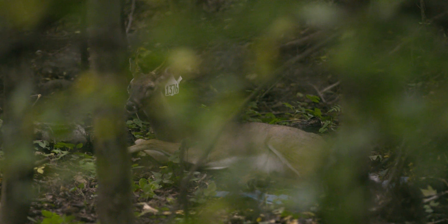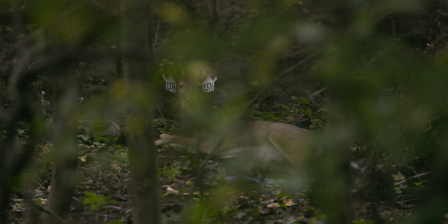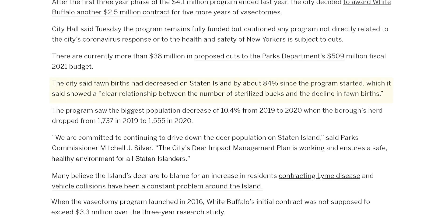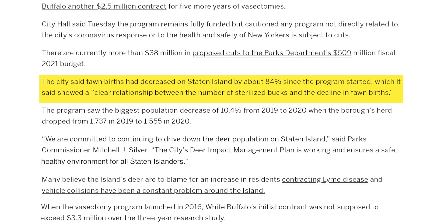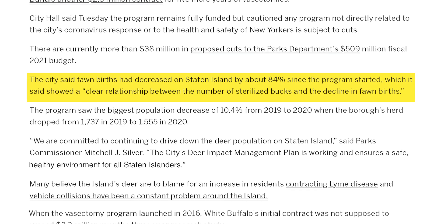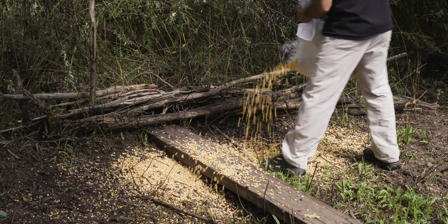There are a lot of misconceptions about surgical fertility control — not necessarily just surgical, but all fertility control in wildlife situations. Presenting that data in a scientific and unbiased manner is as big a component as anything. As of April 2020, the city had vasectomized 93% of the antlered males on Staten Island and the fawn rate had decreased by 84%, showing a clear relationship between the number of sterilized bucks and the decline of fawn births. The decrease in fawning rates contributed to an overall reduction in Staten Island's deer population.